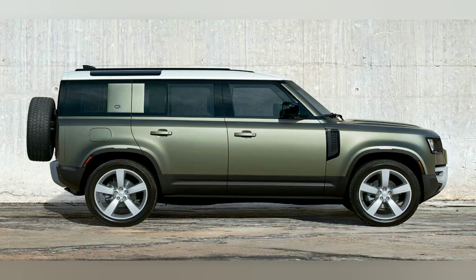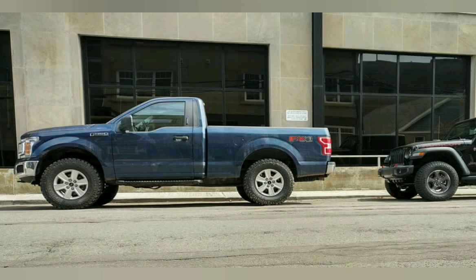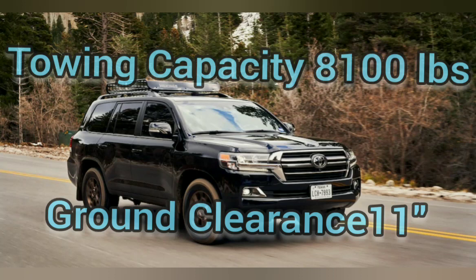With the F-150, it's a little longer in wheelbase again, but the payload can go up drastically — up to 3,200 pounds. That's 1,900 pounds more than the Land Cruiser, which is going to be really effective when you're on the road.